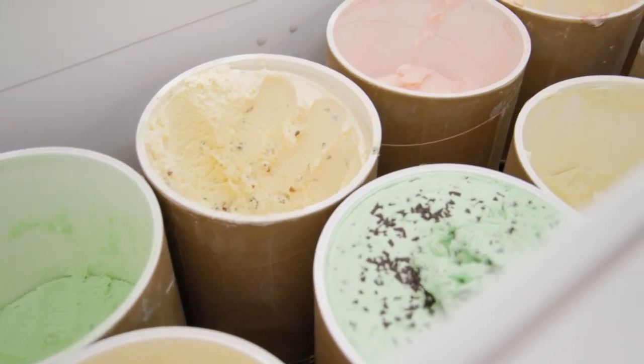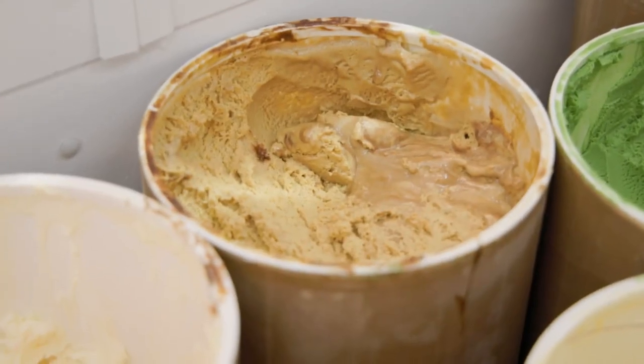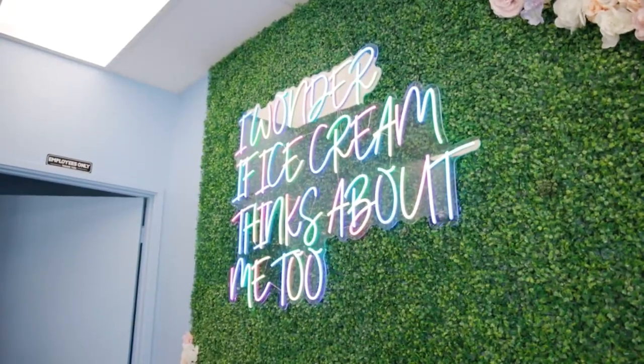And then for a limited time we have pumpkin cheesecake crunch, which is our fall flavor, now available back in stock. Pumpkin cheesecake crunch — that sounds amazing! I'm such a huge pumpkin fan, so I'm going to be all over that. But I have to ask you: what is your favorite flavor of ice cream?